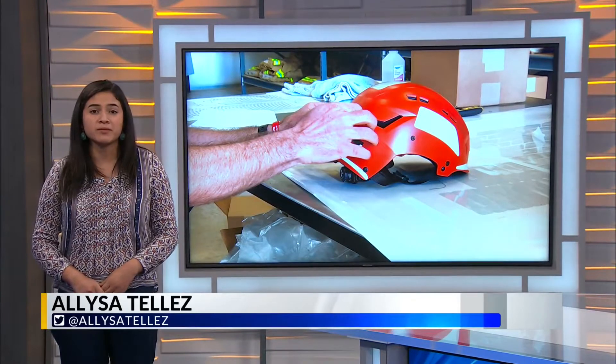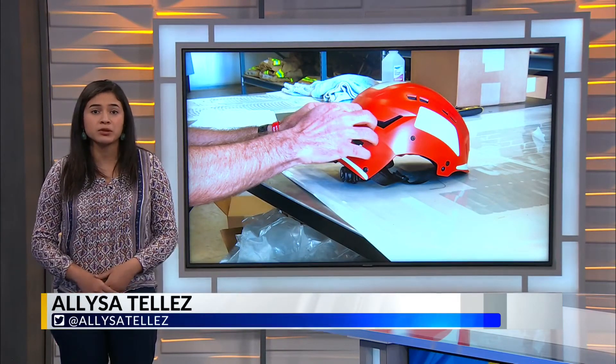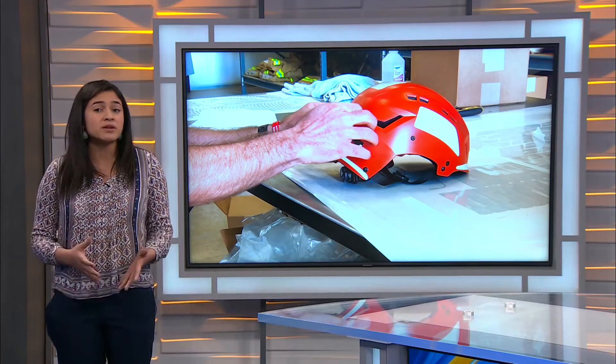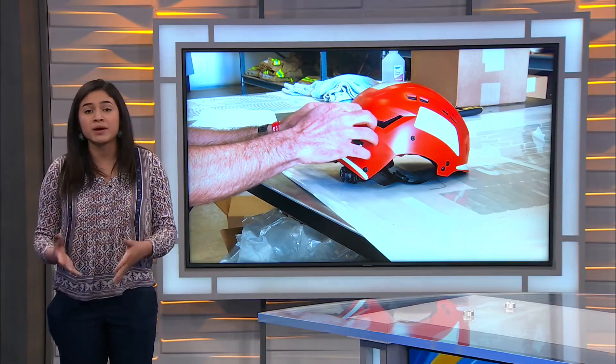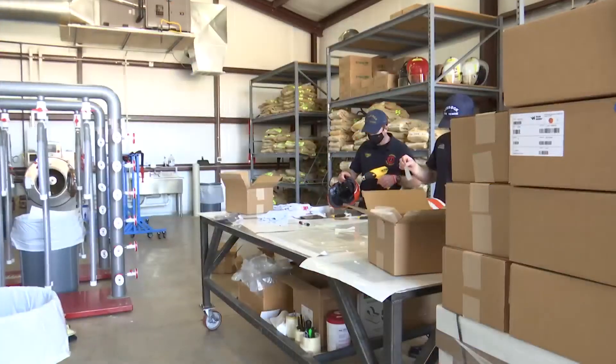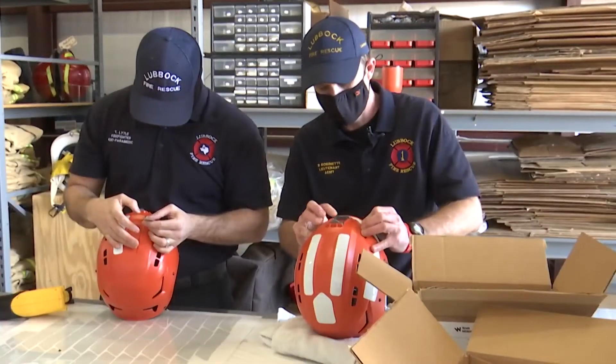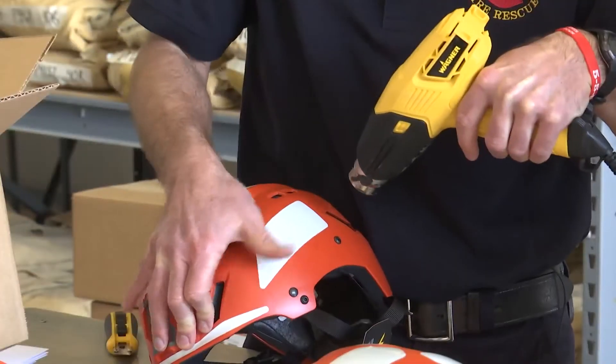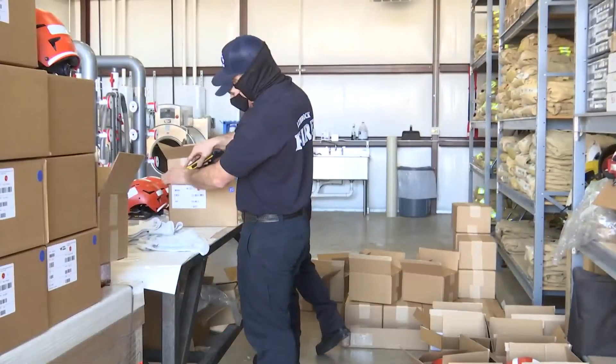Lieutenant Brady Robinette has been with the department for more than 10 years, even working with Lieutenant Eric Hill. He conducted some experiments to test out an assortment of helmets to see which would be best for them. These are the finishing touches — a sticker here and another there — a small part of an entire year leading up to now.